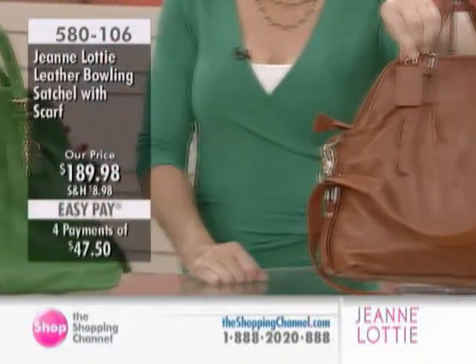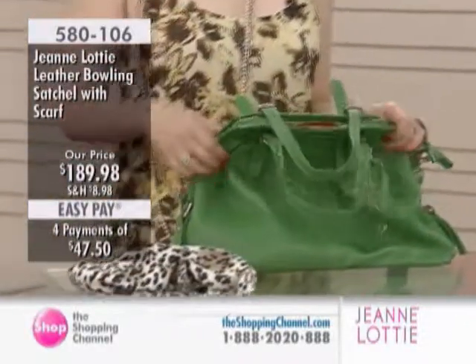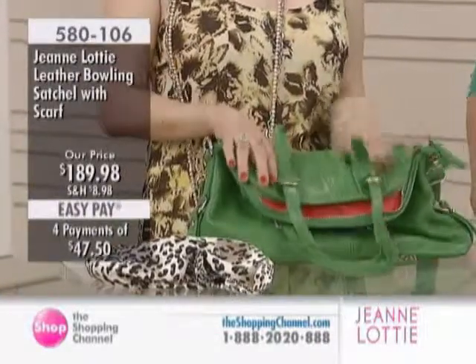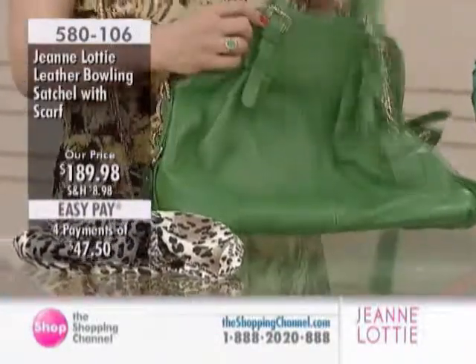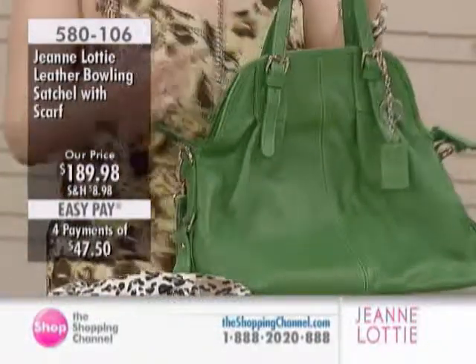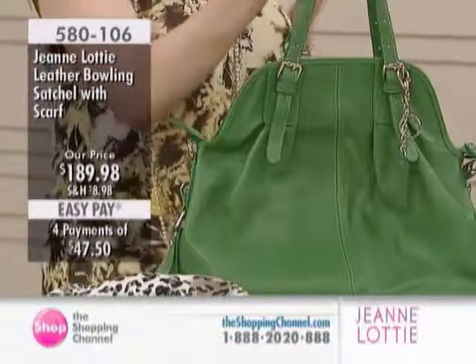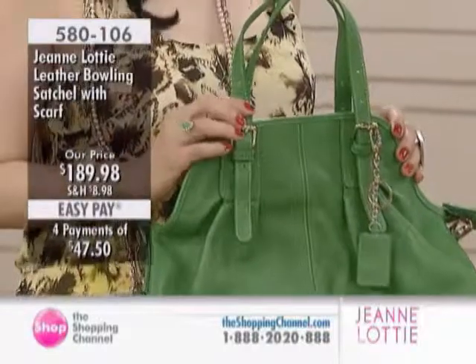It's a bag for all year round — you can carry this all year round. And it's such a great investment, especially this leather. The more you use it, the softer it becomes. Absolutely, and so durable. This bag has a lot in it for that price — it's amazing. For many of us, it's absolutely imperative we have a roomier bag.